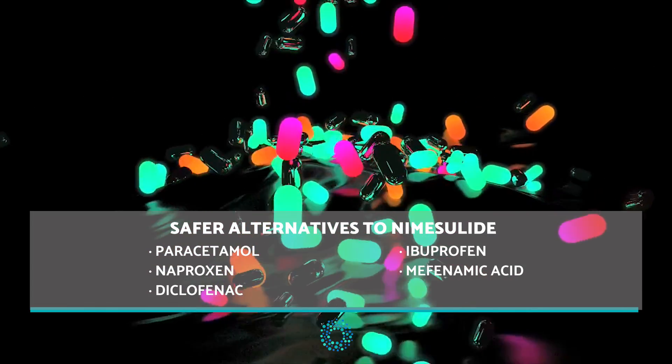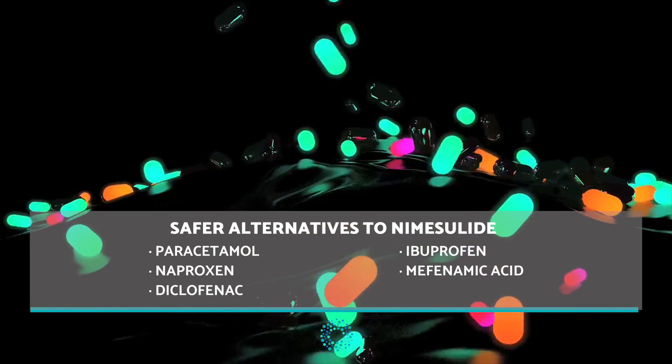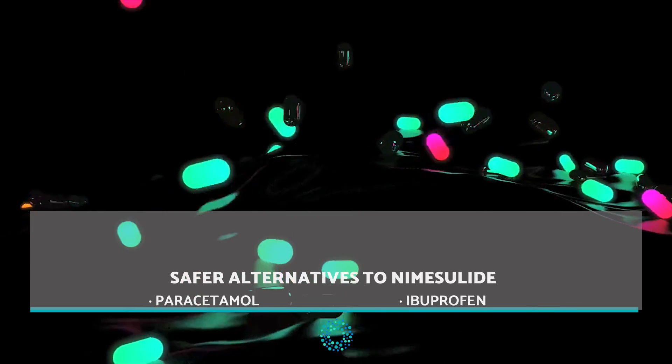Safer alternatives to Nemecilide are paracetamol, ibuprofen, naproxen, mefenamic acid, and diclofenac.